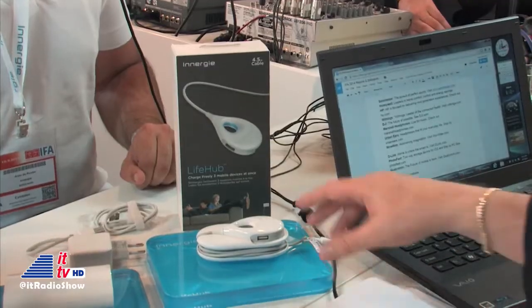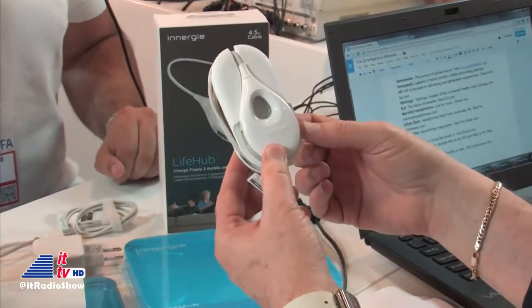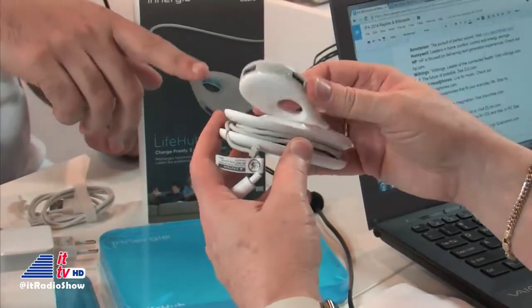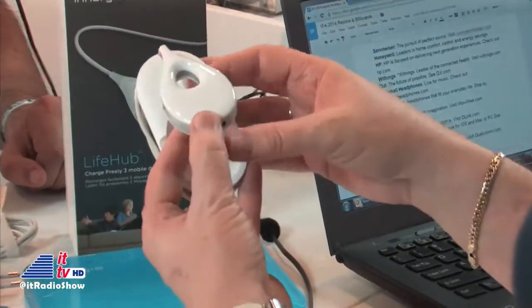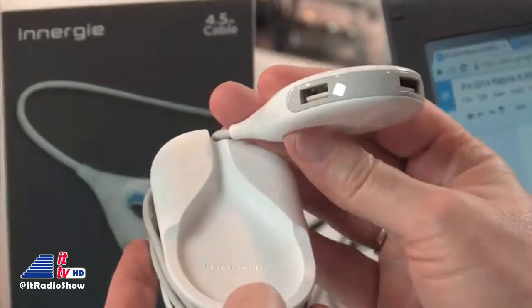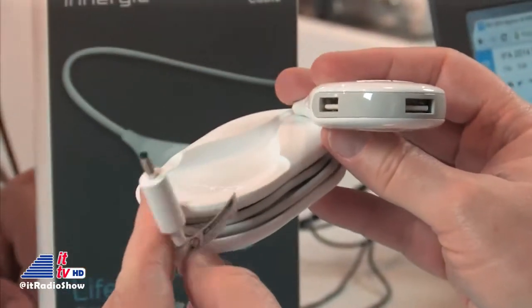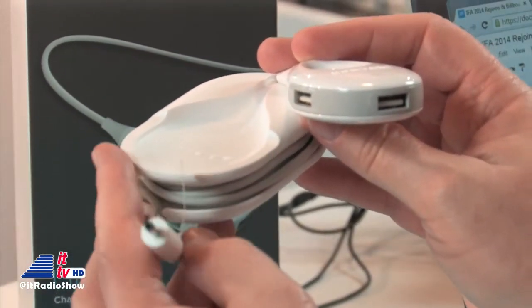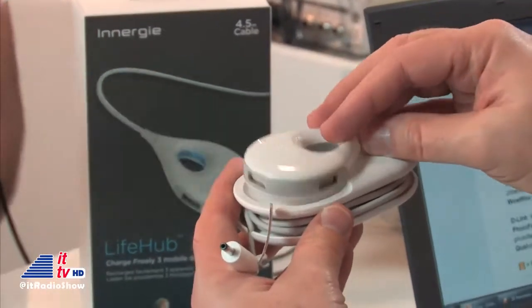Now let's talk about the Life Hub. This allows us to charge freely three mobile devices at once. It's a very unique hub with a cable, of course. This cable is 4.5 meters long by itself, and what we want to sell here is convenience. The normal cable is about 50 centimeters, but this cable is 4.5 meters, so you can really sit on your couch and charge your phone.